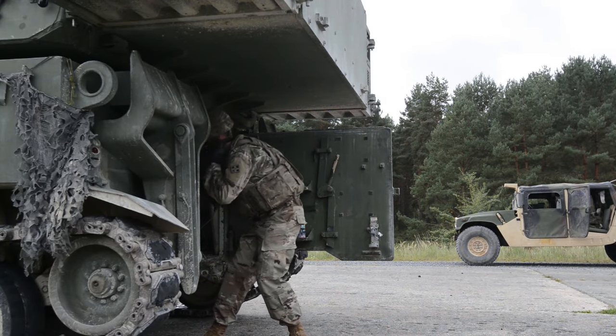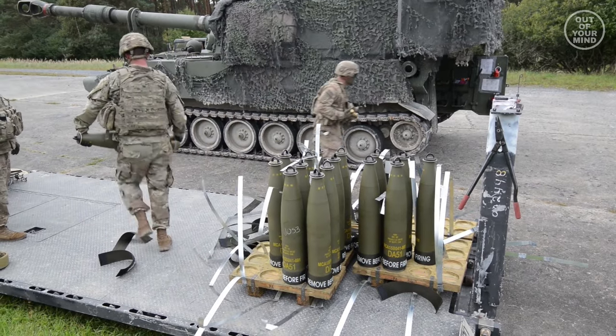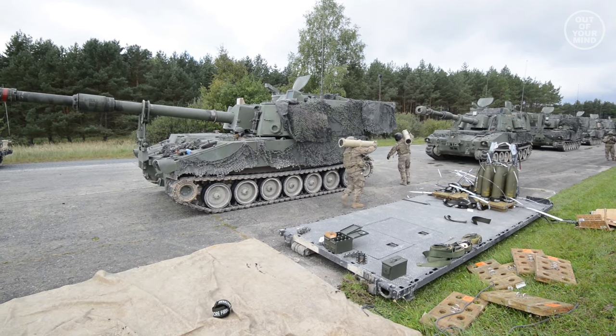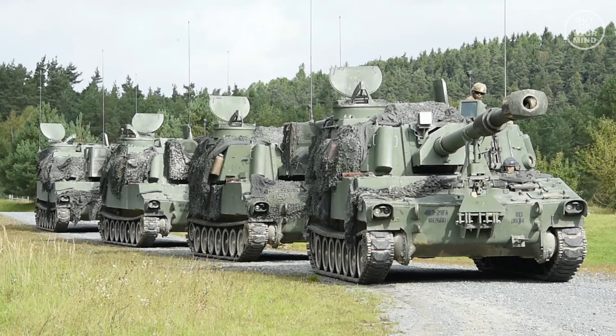The system enhances previous versions of the M109 by implementing onboard navigational and automatic fire control systems. Paladin has both a Kevlar-lined chassis and a pressurized crew compartment to guard against ballistic, nuclear, biological, and chemical threats.